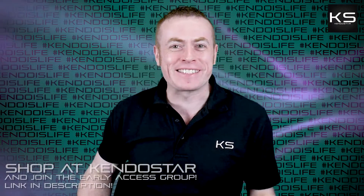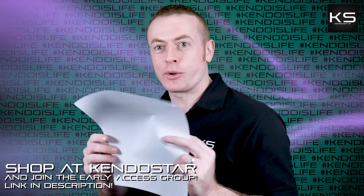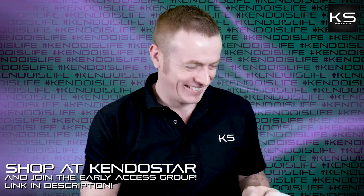Welcome to Kendo Rant. Hi folks, it's time for this week's Kendo Rant. Let's get into the questions. Okay, first one.